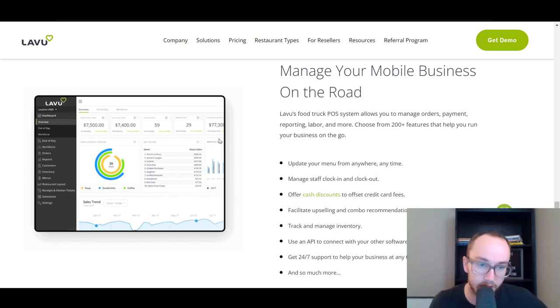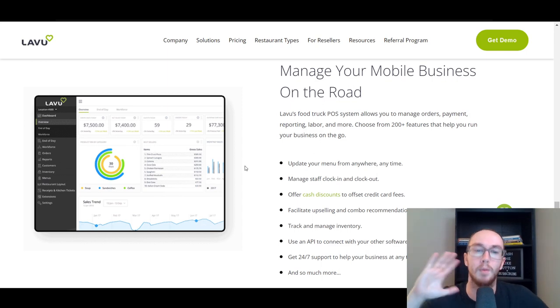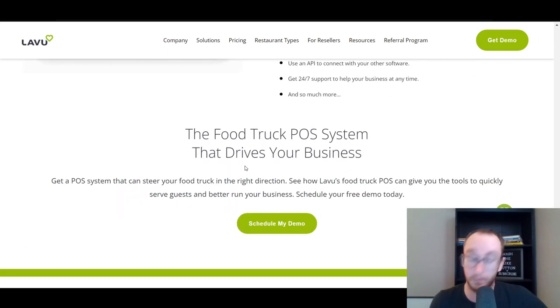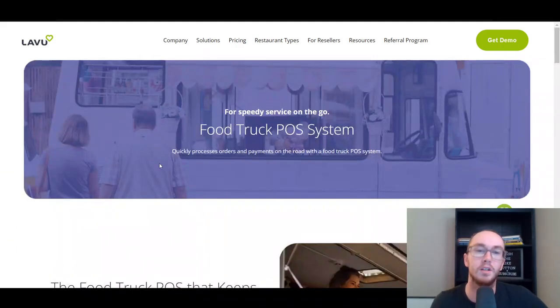Lavu has detailed analytics and reporting, just like most of the other companies, which gives you a great overview of your overall business and how things are doing in general. Lavu is another great option, specifically built around food trucks as well.